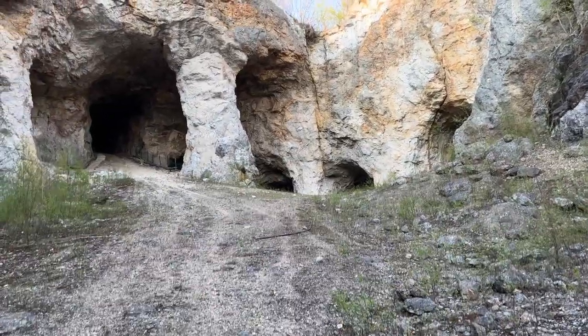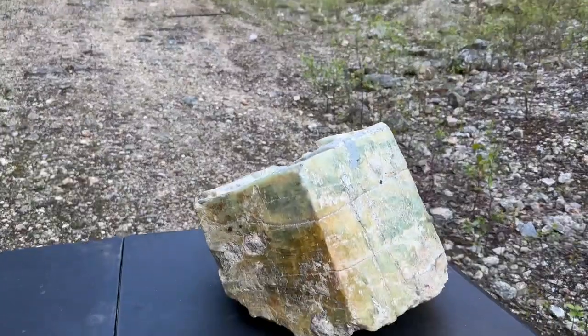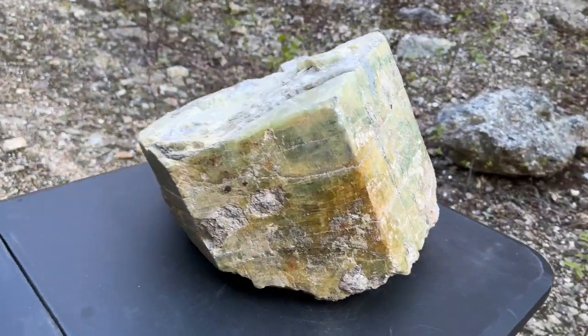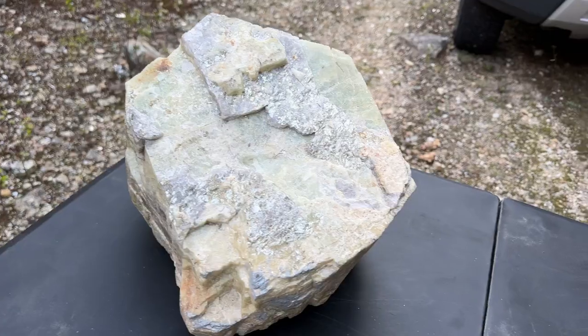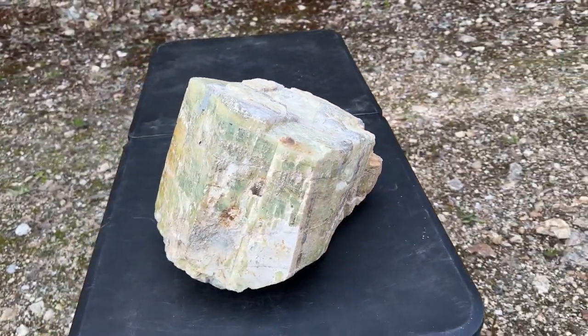Here we are at Ruggles Mine, and look at what we have here — a genuine Ruggles Barrel Crystal, terminated, plus 60 pounds. There it is, all around.